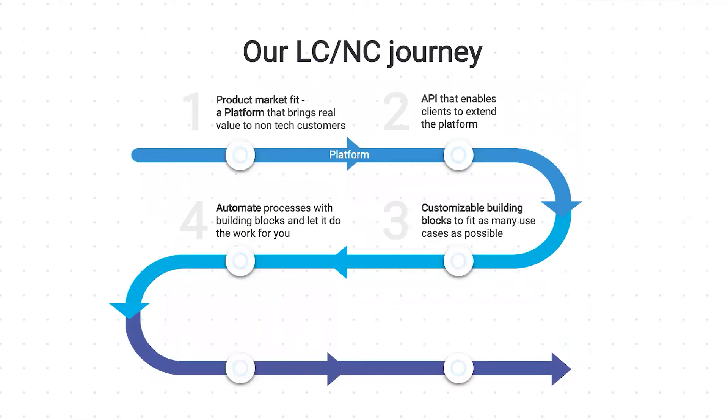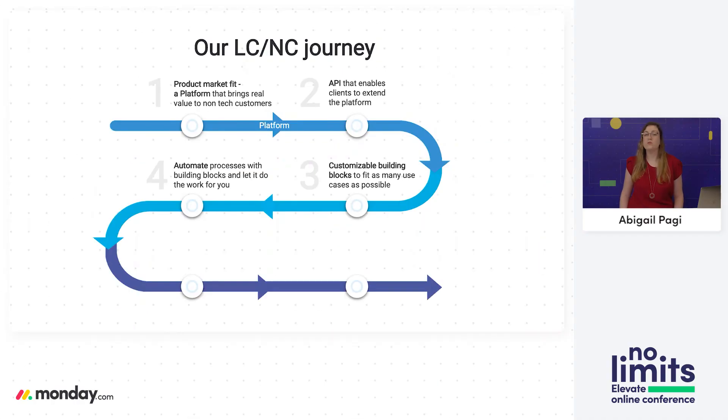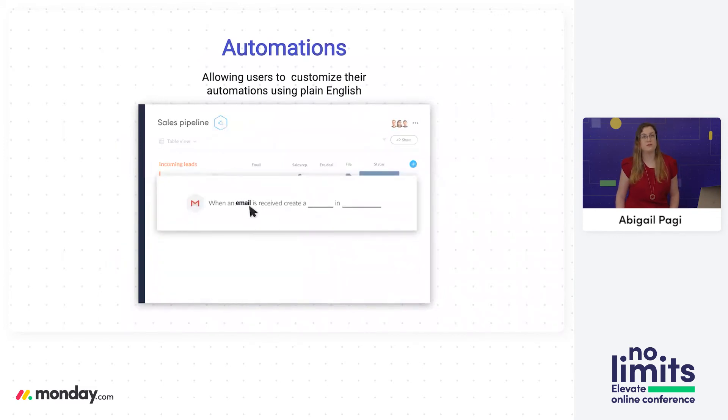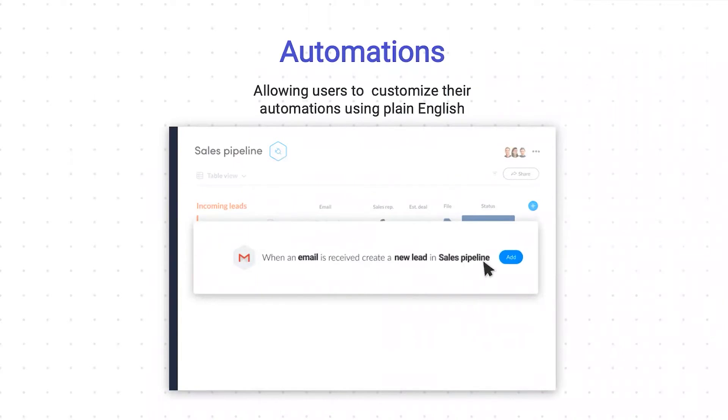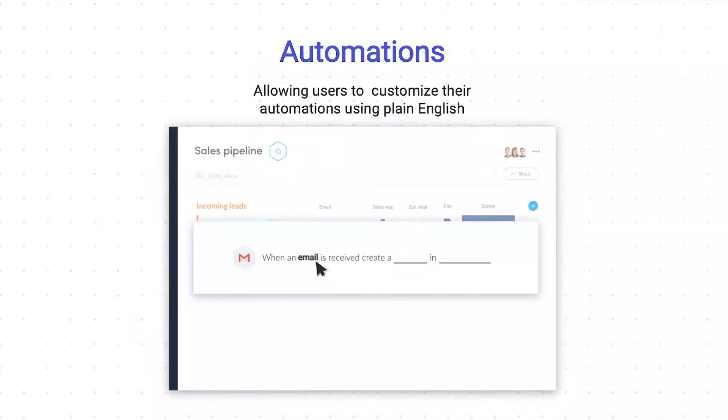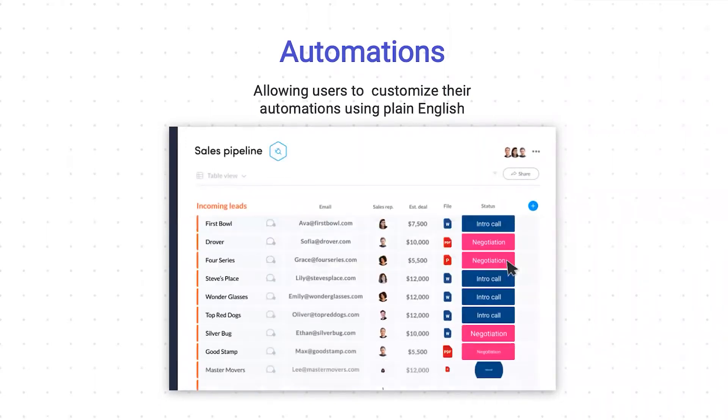Later, we wanted to add processes and operations to our applications by creating rich automated no-code workflows — to save valuable time for our users and let the platform work for them. We wanted to create automations to save repetitive manual tasks so users can focus on what matters most. So we created automation recipes, where users define what they need and the platform does the rest. The definition is done in simple English, which transforms into behind-the-scenes code — the same concept of no-code, using simple drag-and-drop and configurations to create building blocks into sentences. We saved more than 500 million actions this way.